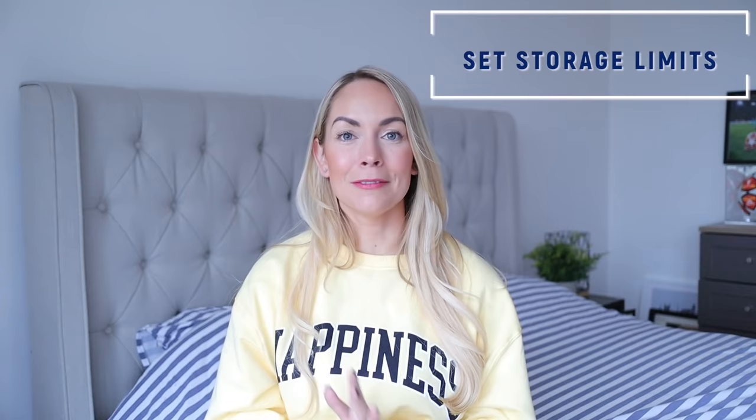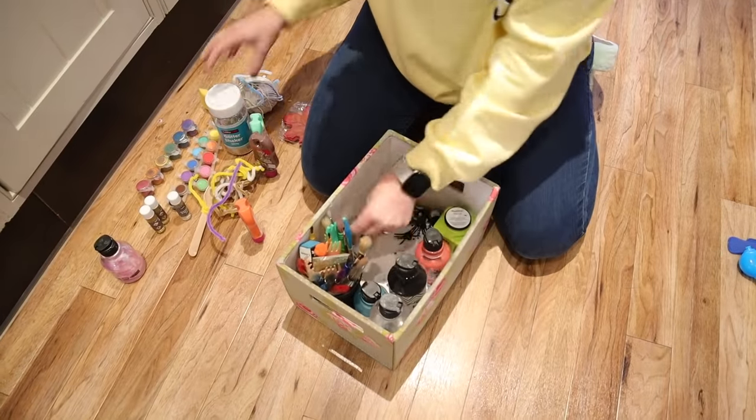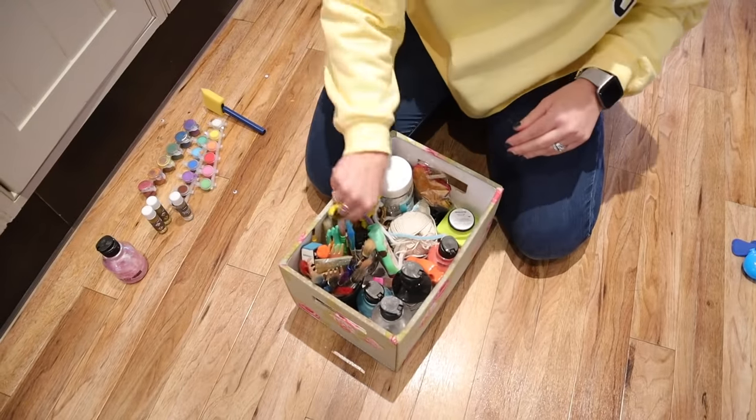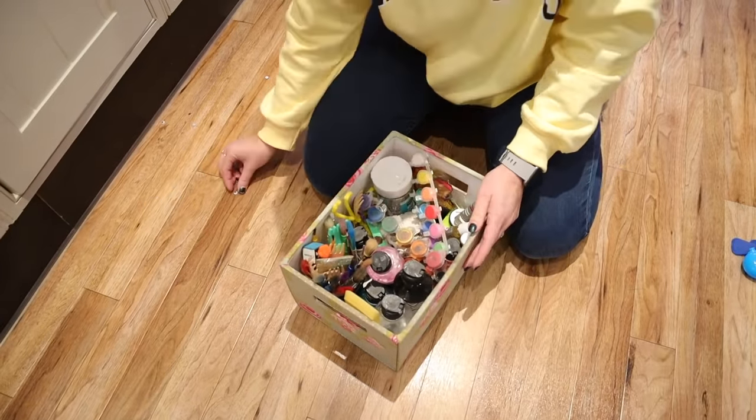The next tip is to set storage limits on your things — something I really need to start doing. If you have a basket for craft items, once it's full, you're not allowed to buy any more craft things until you declutter what you have. She applies this to clothes too: if your drawer is full of sweaters, don't buy new ones until you get rid of some. Same for shoes — if your shoe storage is full, don't buy more until you get rid of some. We are all limited in space.